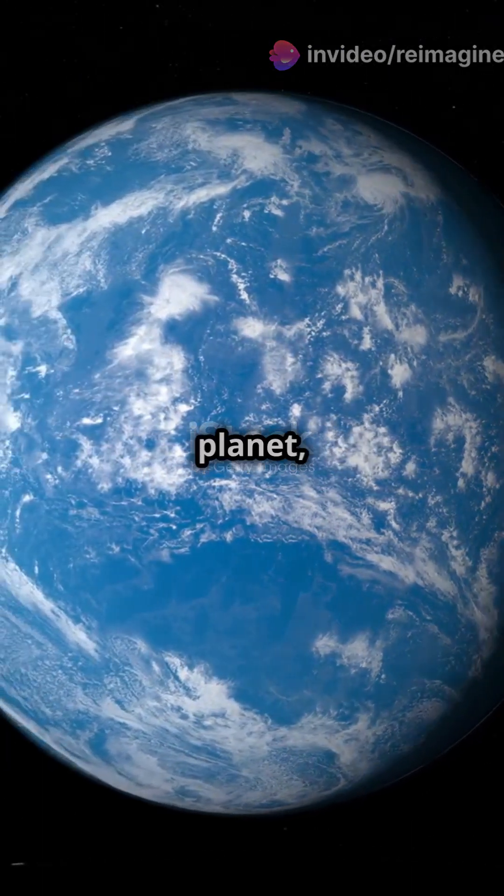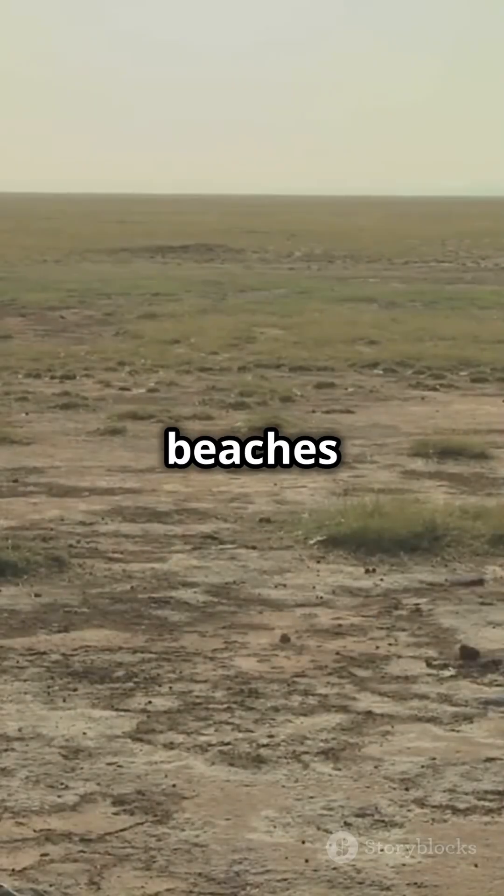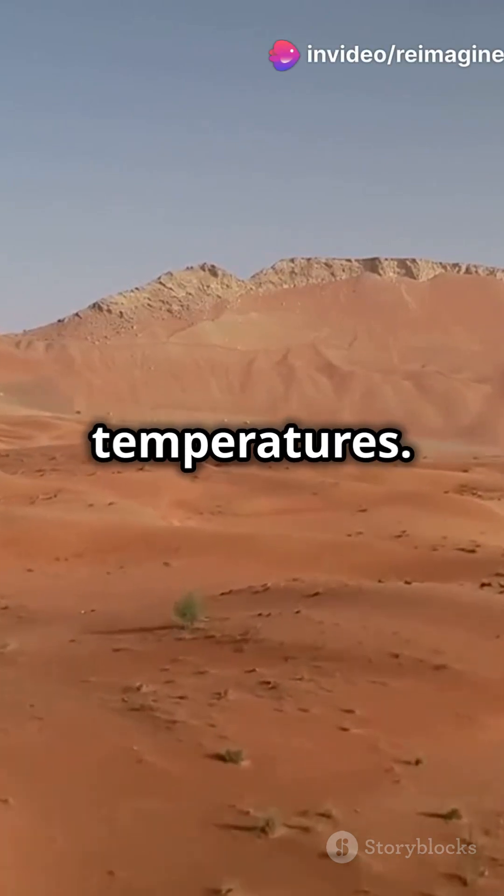Pangaea covered a third of our planet, surrounded by the massive Panthalassa ocean. But life wasn't all beaches and sunshine — central Pangaea was a dry, harsh desert with extreme temperatures.